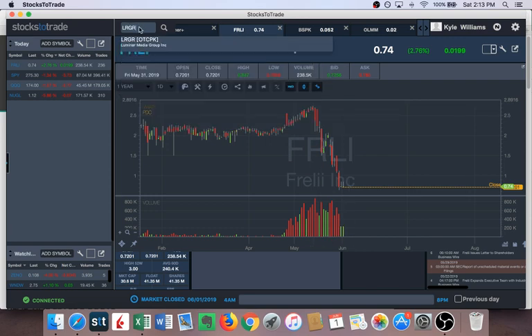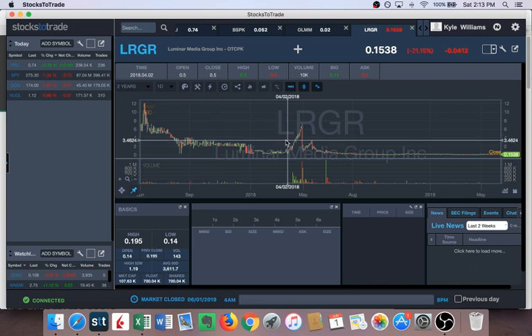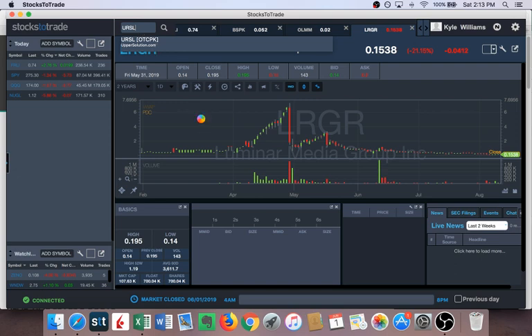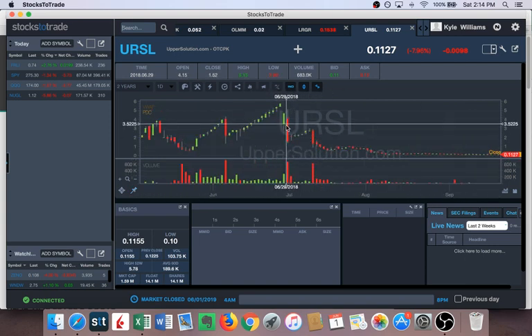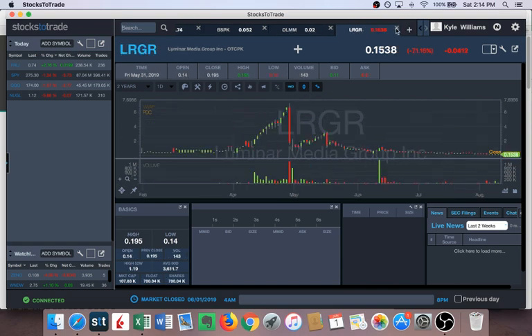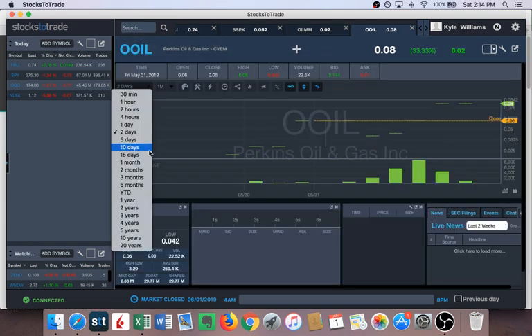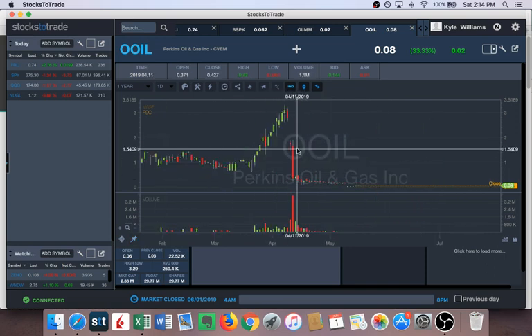Almost every pump and dump I've seen get the skull and crossbones is toast. Let's look at a couple of examples. LRGR — got the caveat, skull and crossbones right here, just complete death. URSL — skull and crossbones, huge gap down, actually had a green candle which was scary, but of course the next day it dies. The most recent one: huge gap down, didn't dump right away, then dumped the next day — huge loss, 90% off its highs.